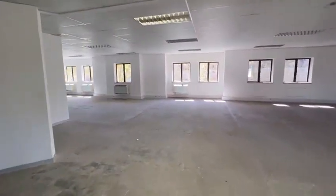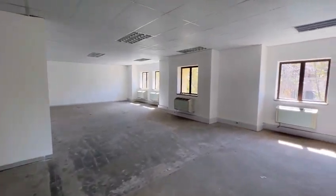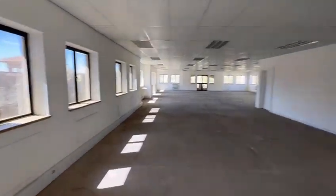I will play video games, and then I will let you play video games. I will play video games. Let's go.